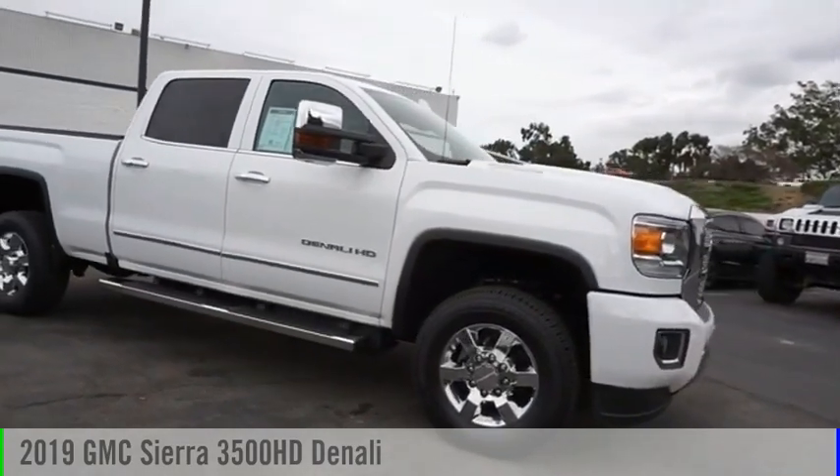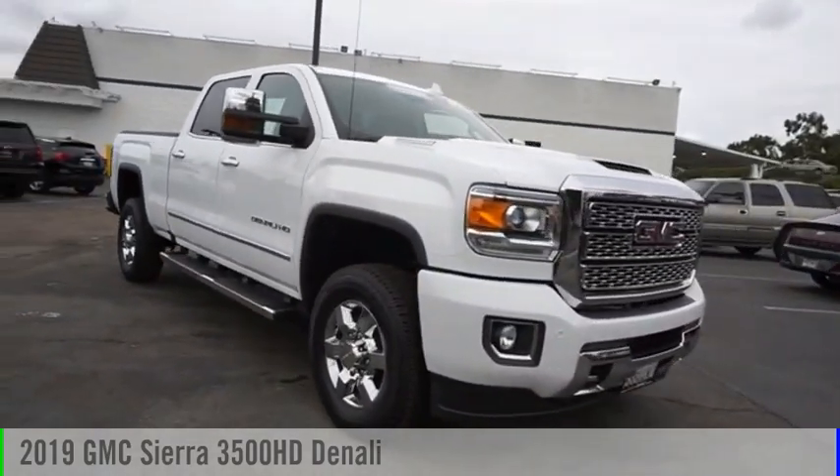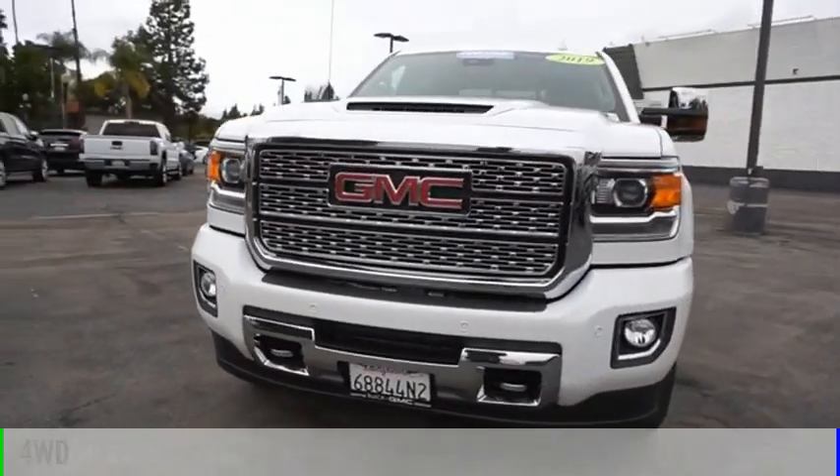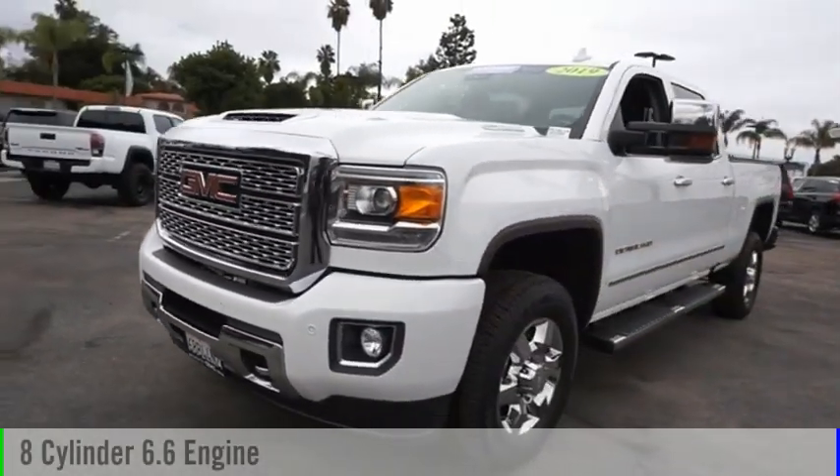Come test drive the 2019 Sierra 3500 HD. This vehicle is powered by a 4-wheel drive, 8-cylinder, 6.6 liter engine.